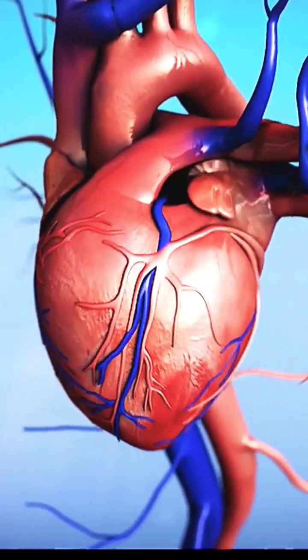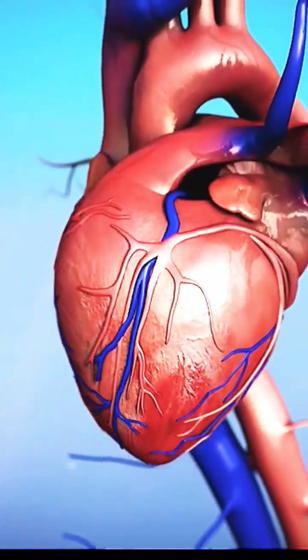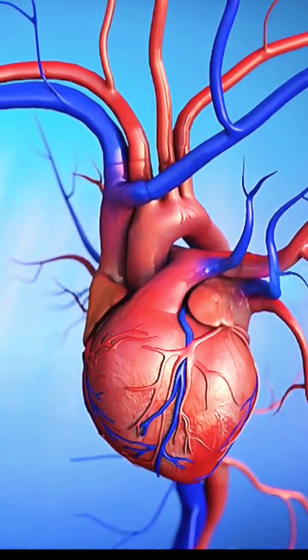Blood is necessary. It removes waste products from the body, such as carbon dioxide, from the tissues, in addition to delivering nutrients and fresh oxygen to the body.